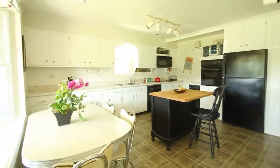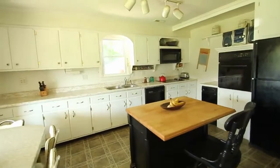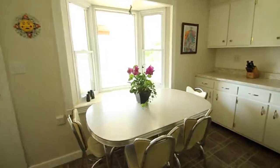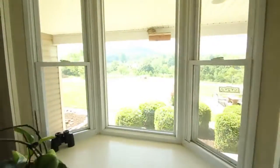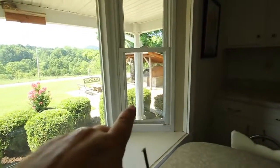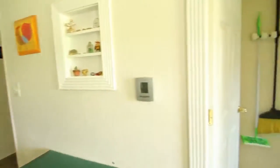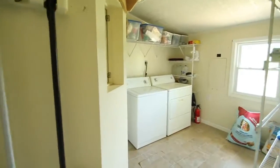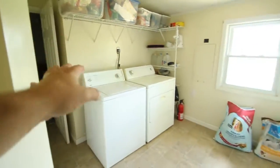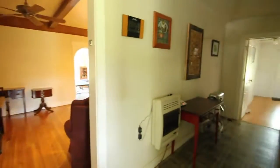Three bedrooms, two full baths, 2,800 square feet — this house is huge. It's got old-style cabinets with lots and lots of countertop and cabinet space. What I really like is this eat-in area: look at that view — imagine having coffee looking out at that every morning. There's the bread oven right there too. There's also laundry and a laundry chute, plus the master closet right off the bath — it's a walk-in.